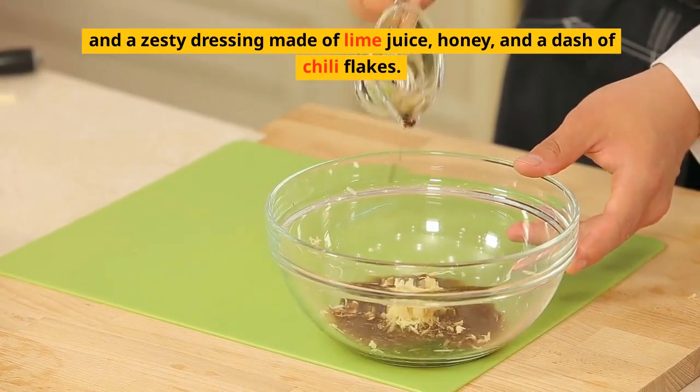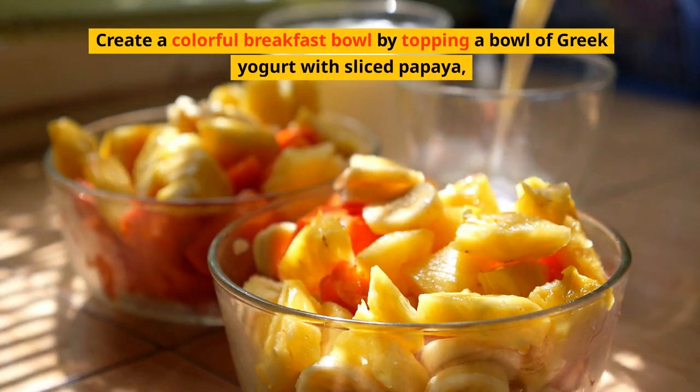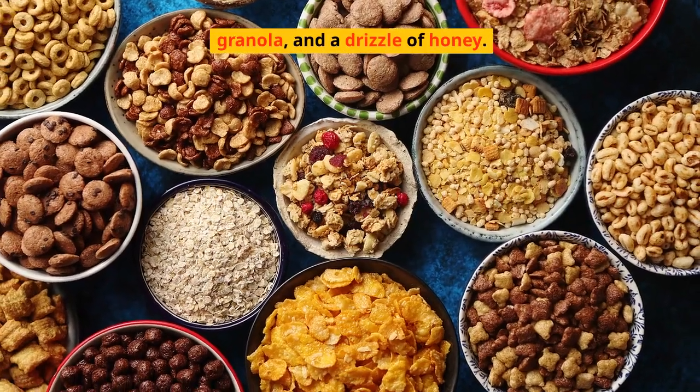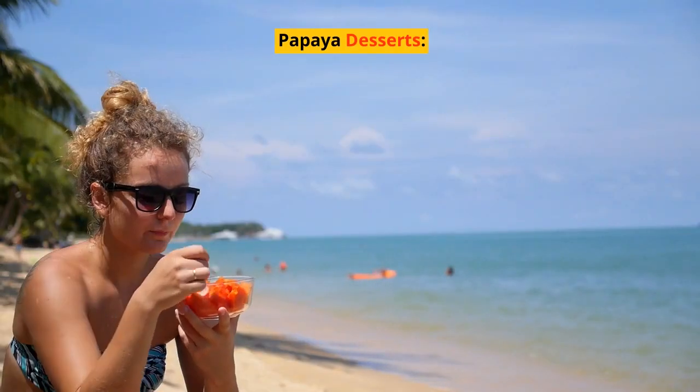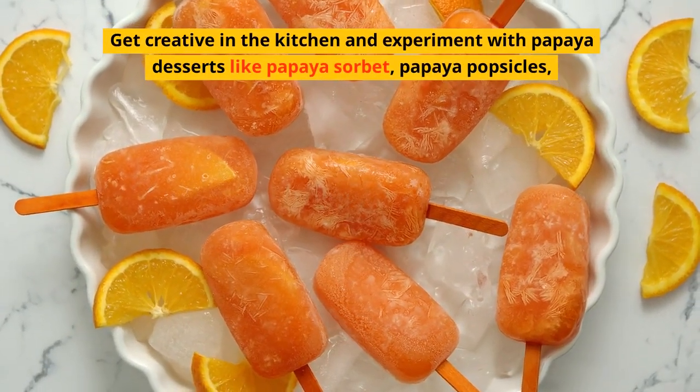Papaya breakfast bowl: create a colorful breakfast bowl by topping a bowl of Greek yogurt with sliced papaya, granola, and a drizzle of honey. Papaya desserts: get creative in the kitchen and experiment with papaya desserts.